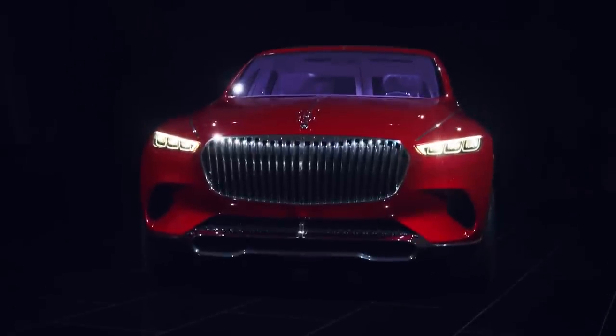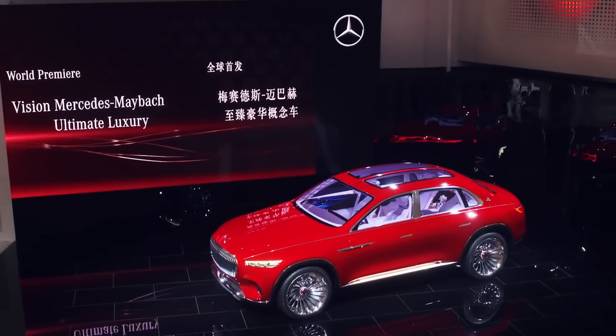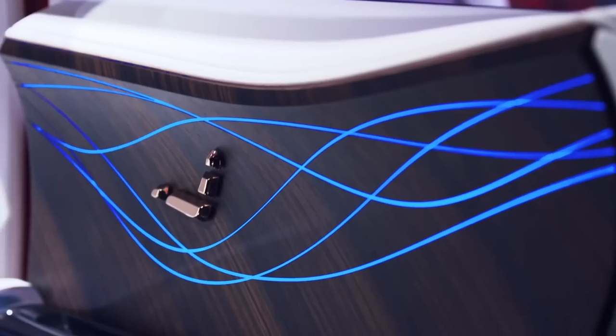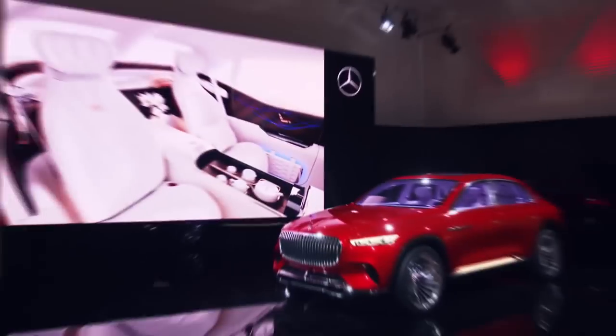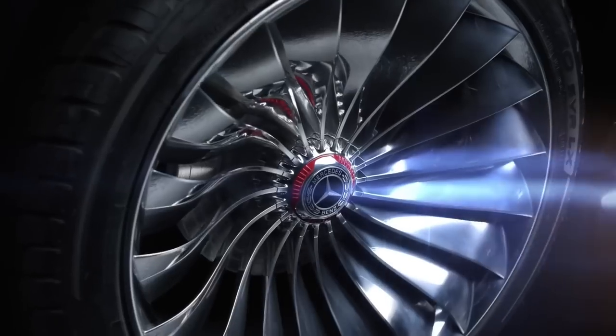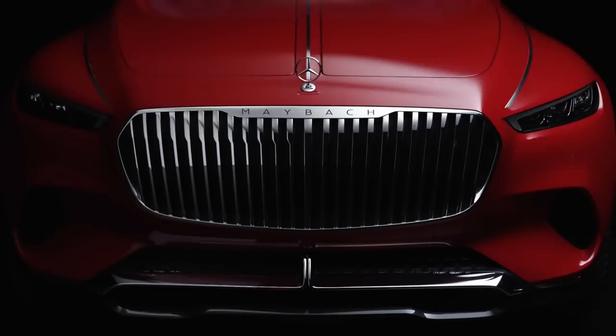The Vision Ultimate Luxury was unveiled at AutoChina 2018 in Beijing. It is a crossover between an exclusive high-end saloon and an SUV, combining the comfort and strengths of both body styles. The design follows the philosophy of sensual purity, which aims to create an emotional connection between the vehicle and its environment.